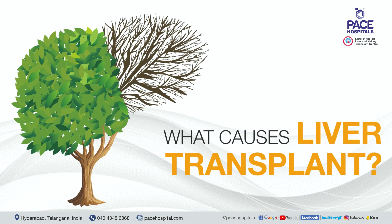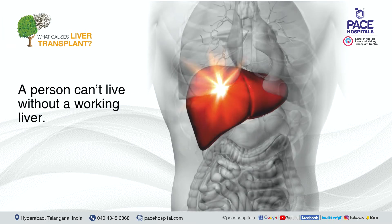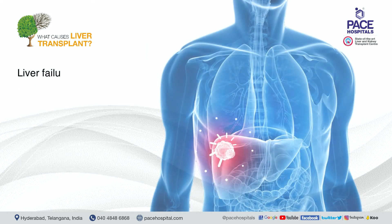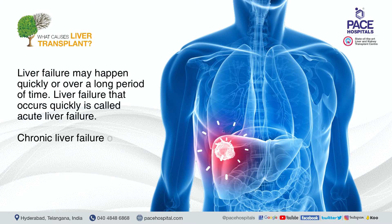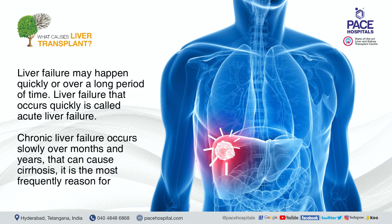A person cannot live without a working liver. If the liver stops working properly, they may need a liver transplant. Liver failure may happen quickly or over a long period of time. Failure that occurs quickly is called acute liver failure, while chronic liver failure occurs slowly over months and years, causing cirrhosis — the most frequent reason for a liver transplant.